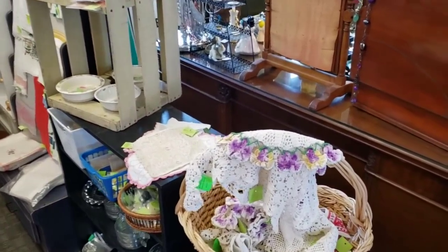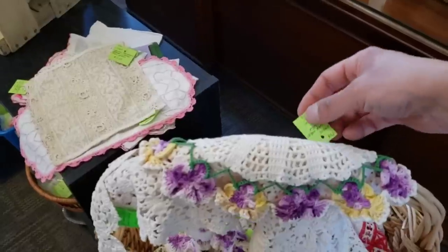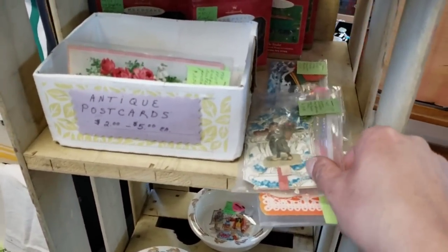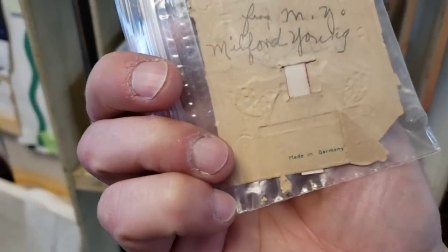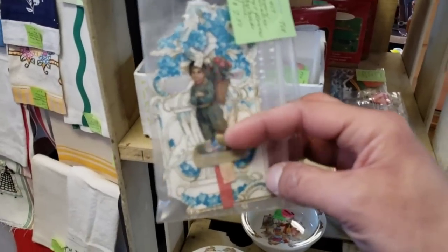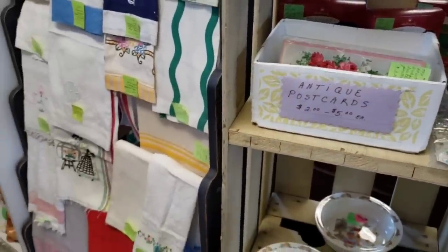Here we are in our next vendor. She's got some lovely doilies — this one is really pretty, priced at $6.50. She does have some antique postcards; in particular this German fold-out one caught my eye. I only have two of these. It's made in Germany and it is a fold-out, but it's obviously seen better days with some condition issues. Even at $7.50 — while that's a good deal — the condition issues are really going to prevent me from getting that one.